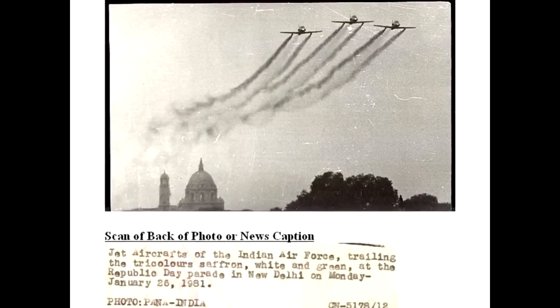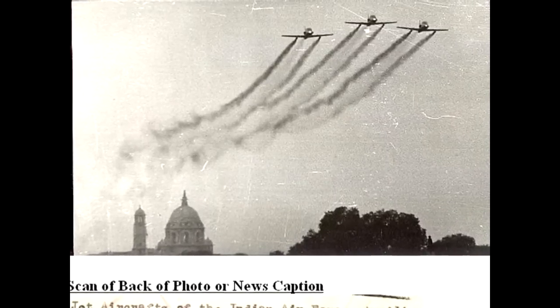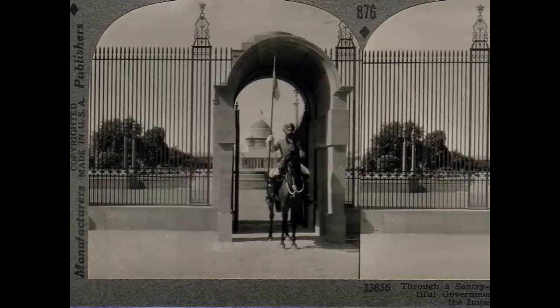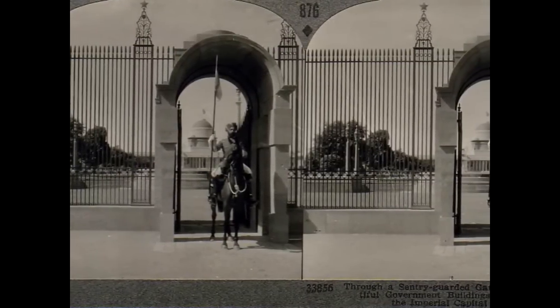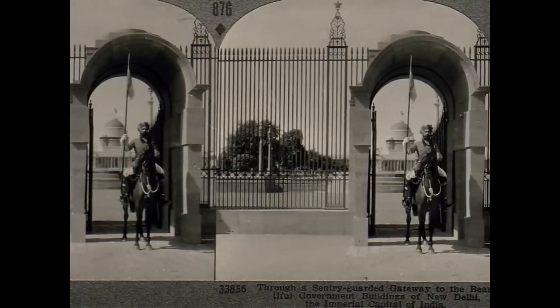And a press release from 1981 celebrating New Delhi. And a stereo diagram that celebrates what I think is the Viceroy's Palace, which later became the President's building.